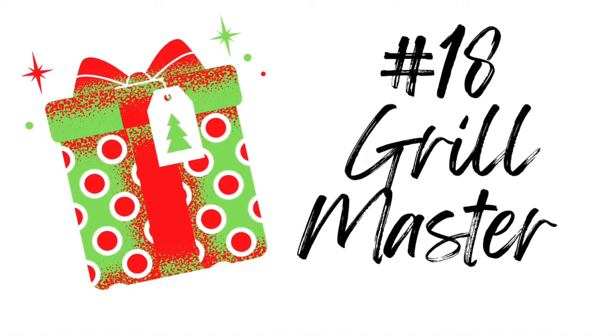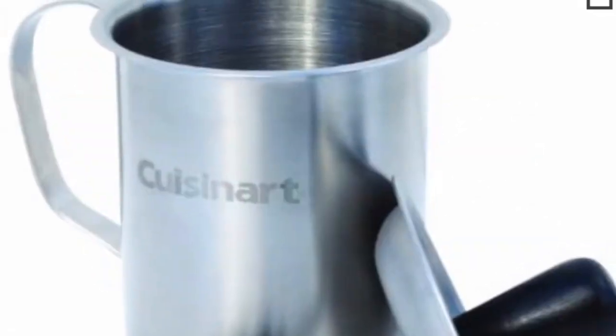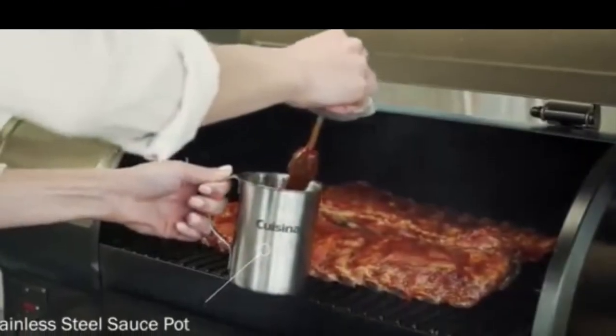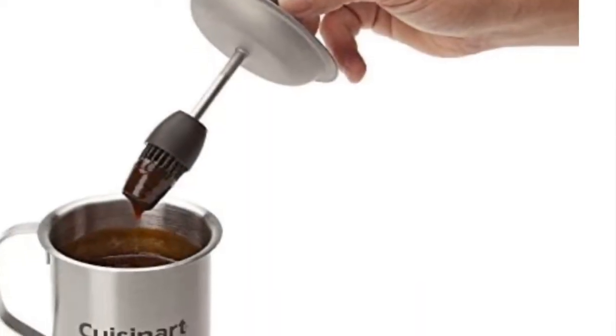My daughter's boyfriend has recently gotten into grilling, and it was with him in mind that I chose these Grillmaster gifts. One of my favorites is this Cuisinart barbecue pot with the soaking brush. This will make any Grillmaster look like a true professional.